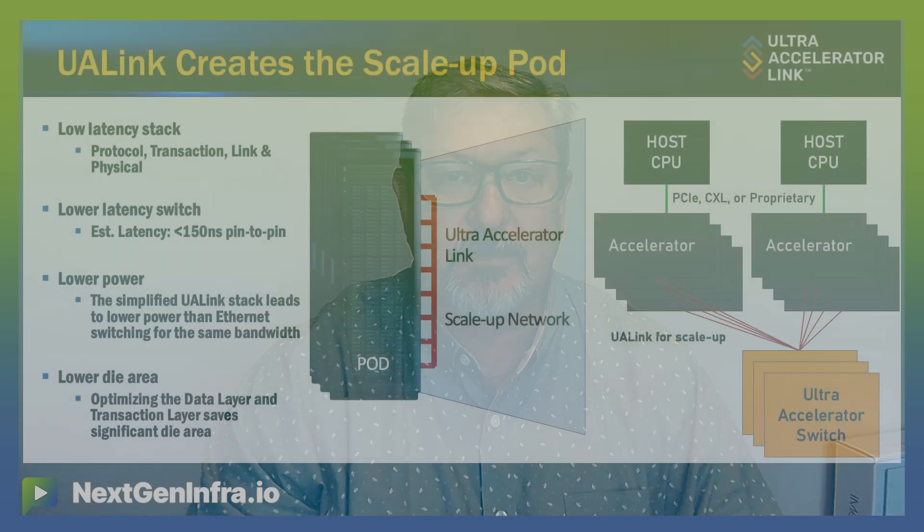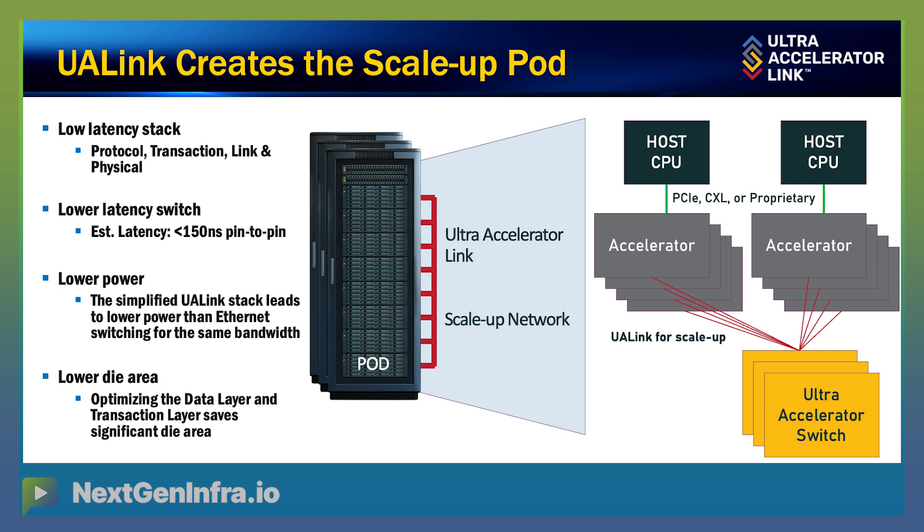If you think of Ethernet, it's a very great network. But when we start to want to talk about sharing memory, we need something that speaks the language of those GPUs, which is load, store, and atomics.